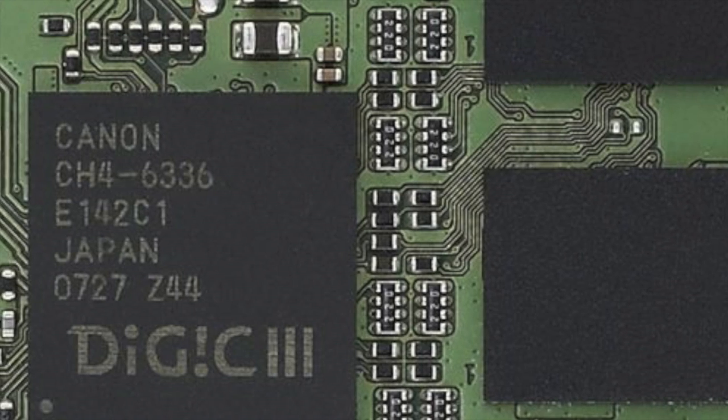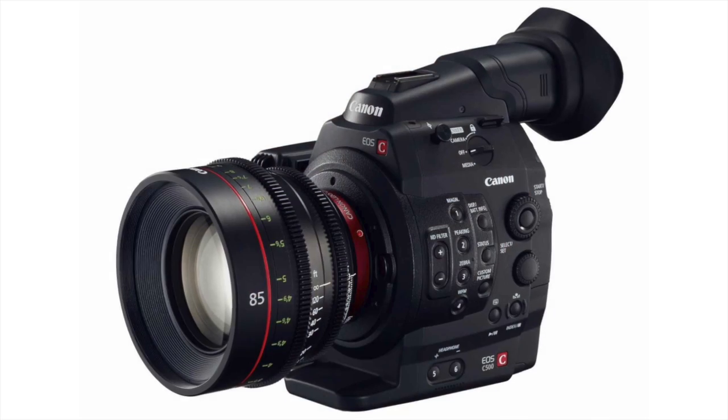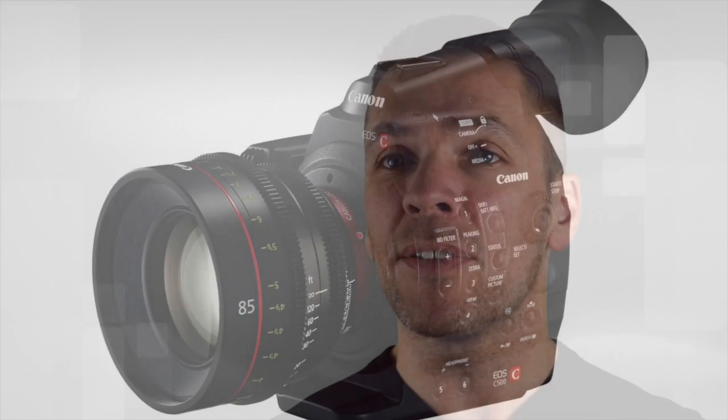Inside the camera, we find the same advanced Digic DV3 image processor found in Canon's top-line consumer professional video cameras. This processor has been specifically designed to dramatically improve image processing speed.